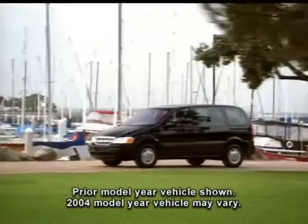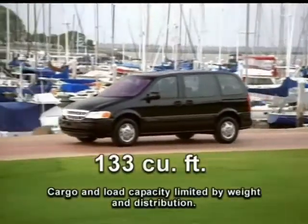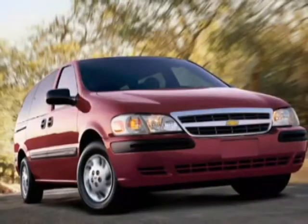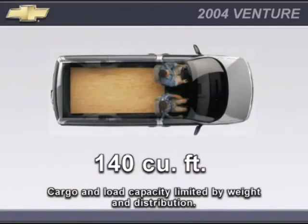Venture Plus is available as a 112-inch regular wheelbase van with 133 cubic feet of cargo volume, or as a 120-inch extended wheelbase van with 140 cubic feet of cargo volume.